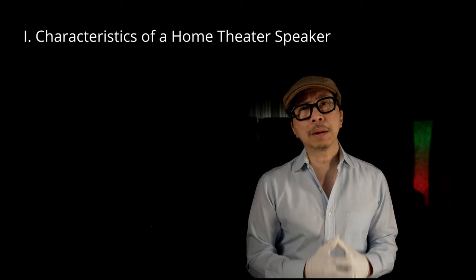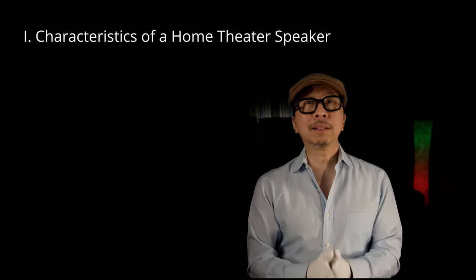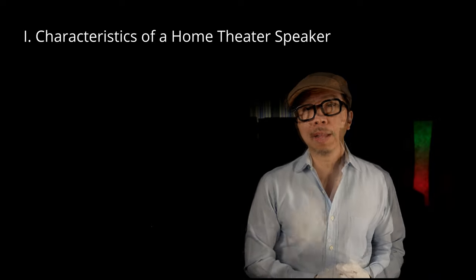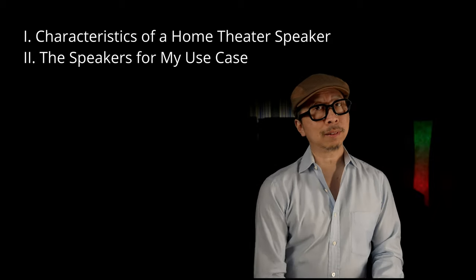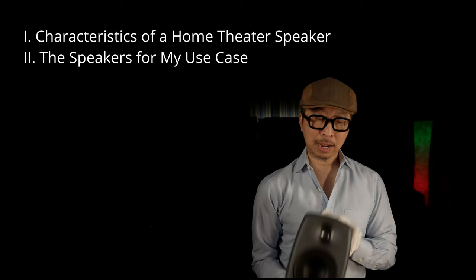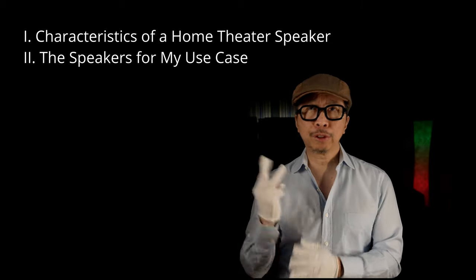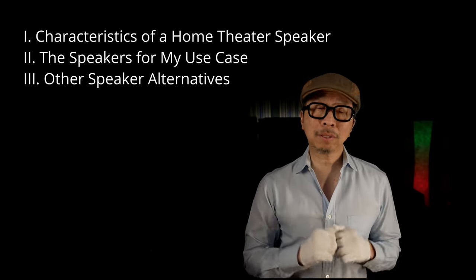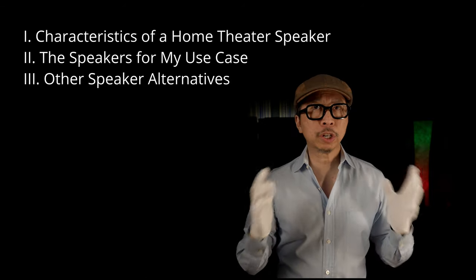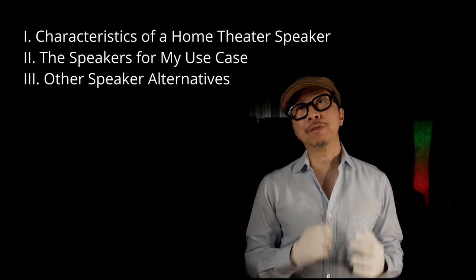Today we're breaking it down into three parts. First, the characteristics important when shopping for home theater speakers — uniquely different from non-home theater speakers. Second, what I chose: in this case, the Genelec active speakers, which fit my use case perfectly. Third, alternatives to the Genelec — maybe you don't want active monitors, or you want something less expensive. What we cover today will apply whether you're shopping this year, next year, or in five years.